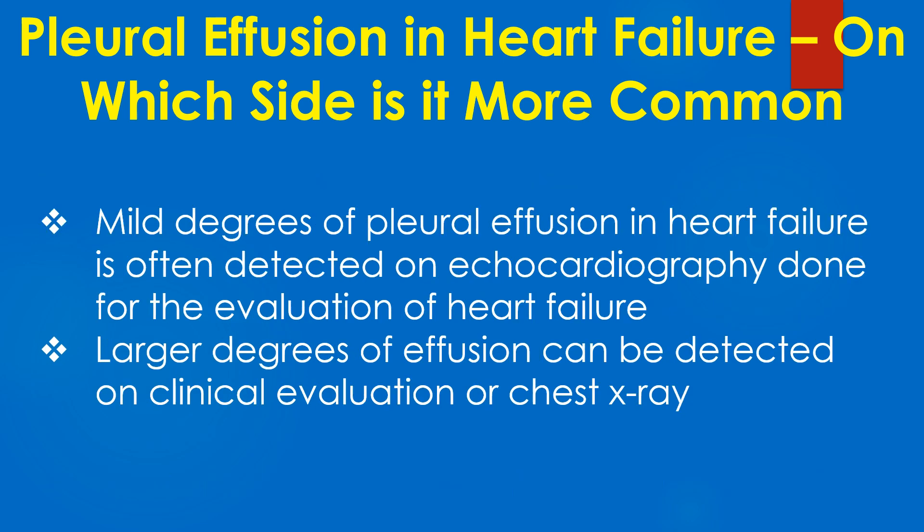Mild degrees of pleural effusion in heart failure are often detected on echocardiography done for evaluation of heart failure. Larger degrees of effusion can be detected on clinical evaluation or chest X-ray.